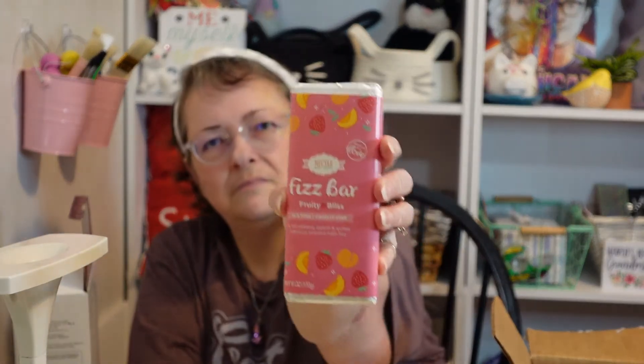There's something else in here I didn't expect — a Fizz Bar from Nectar Bath Treats. It's a Fizz Bar Fruity Bliss, SLS free, cruelty free — strawberry, peach, and lychee hibiscus scented bath fizz. It looks like a candy bar!